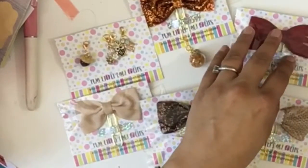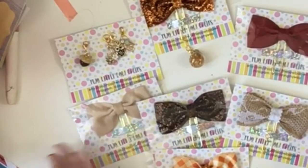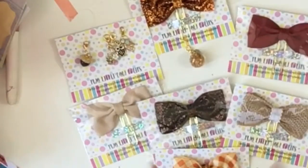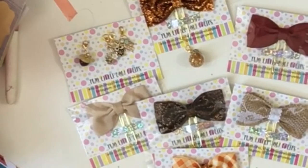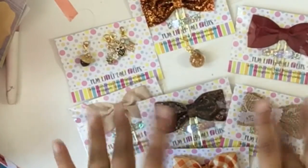You can use my code LUCIA15 to get 15% off. Let me know what you think — do you like this? Are you gonna shop? If you like this video, give it a thumbs up, don't forget to subscribe, and I'll see you in my next one. Bye!